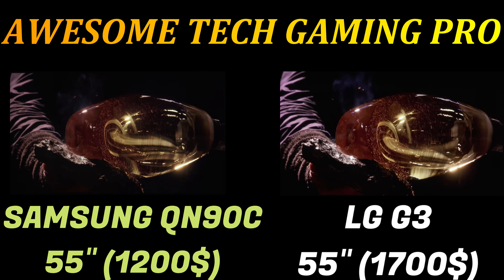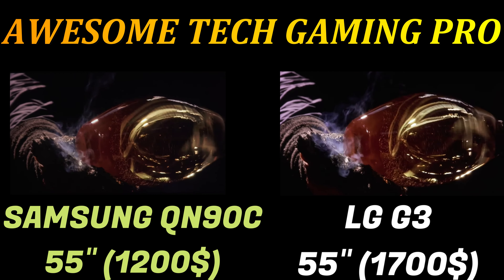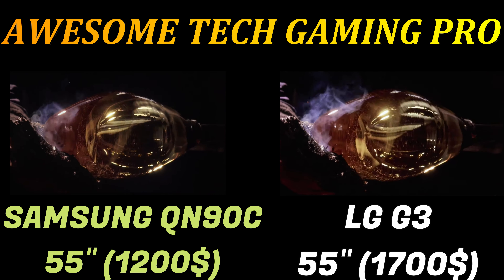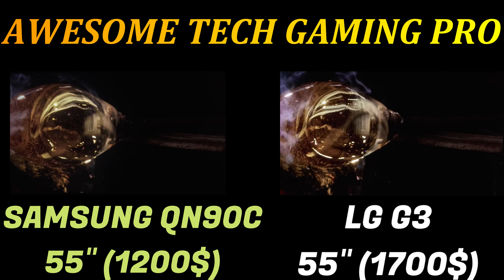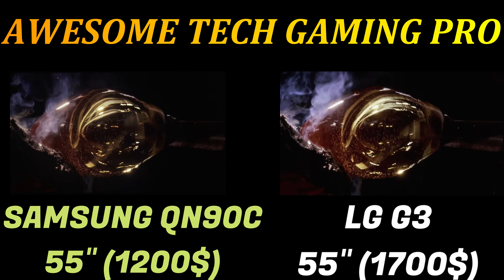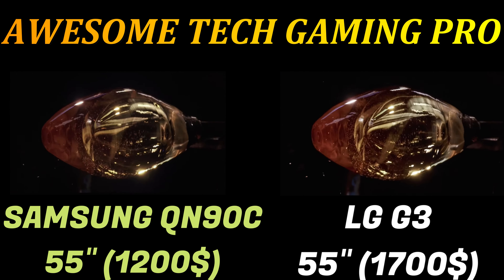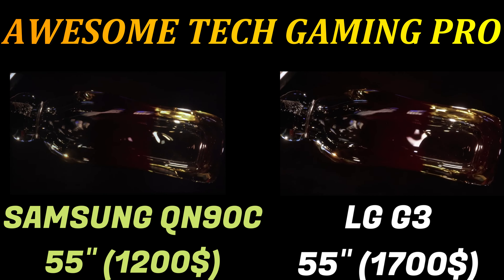The LG G3 supports Dolby Vision HDR and HLG HDR formats, but as with all LG TVs, it doesn't support HDR10 Plus. In terms of gaming features, the LG G3 covers a lot of bases with Dolby Vision Gaming support and HDMI 2.1 ports rated for 4K 120Hz with VRR, including AMD FreeSync and Nvidia G-Sync compatibility.